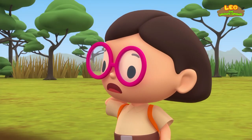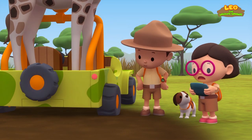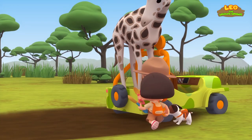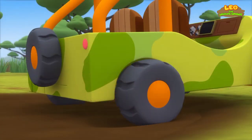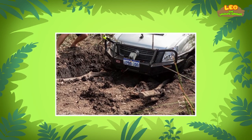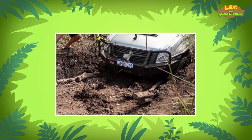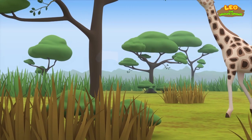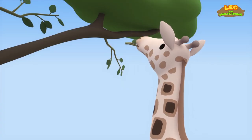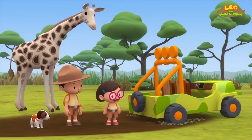We need to remove as much mud as we can from around the tires. That way, the tires can get unstuck more easily. Okay, let's start digging. This should work. Now we have to look for twigs and dry leaves. If we place these under the tires and on the tire tracks, the tires can get a firmer grip, and we should be able to drive out of the mud. But I don't see any twigs lying around. That's okay, Leo — the giraffe is picking twigs for us! Smart giraffe!